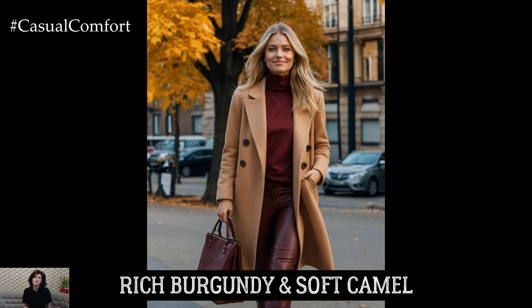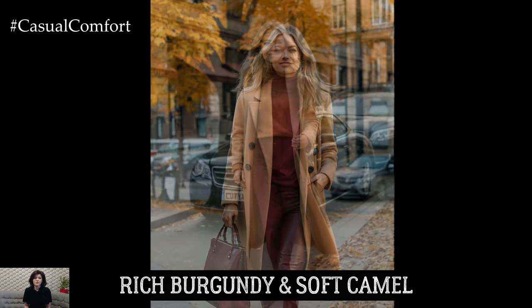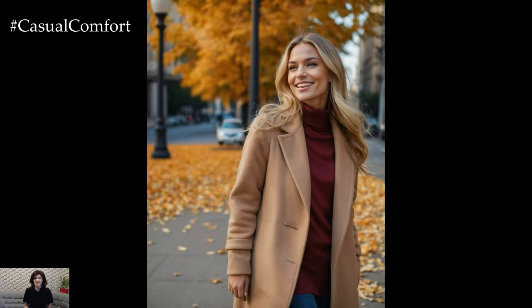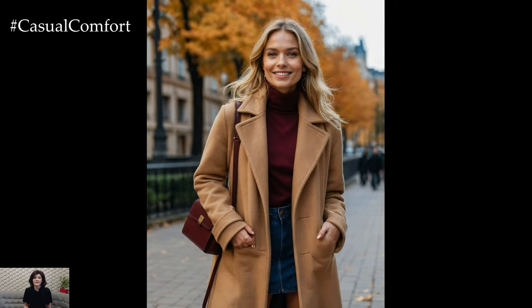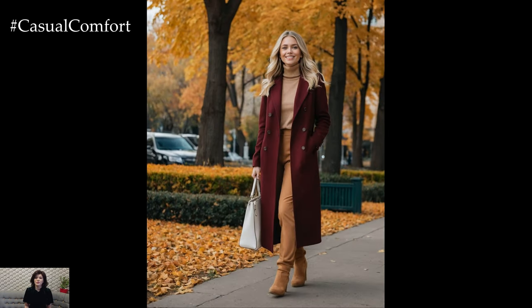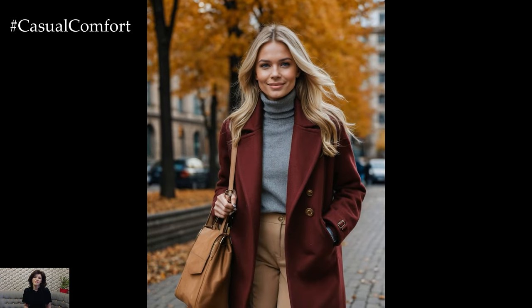First up, we have a classic combination that never fails to impress: rich burgundy paired with soft camel. Burgundy is a quintessential fall color that exudes warmth and sophistication. When paired with the neutral tone of camel, it creates a balanced look that's both chic and versatile. Try a burgundy sweater or turtleneck paired with camel trousers or a skirt. Finish off the look with a camel coat or knee-high boots to keep things polished and put together. This color duo works perfectly for both casual days and more formal settings, making it a go-to for the season.